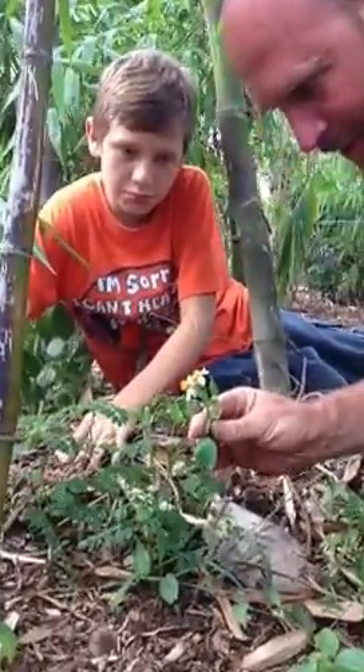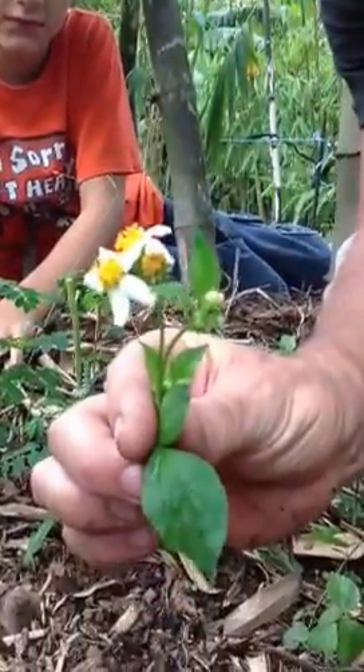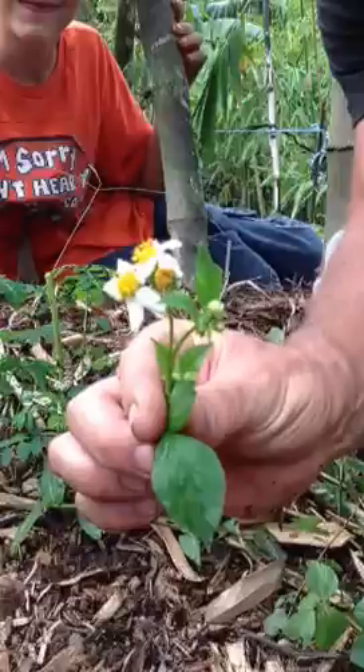And I've got a little Spanish needle flower here. This is one of our native weeds. The butterflies love to nectar on it.